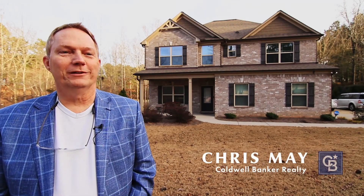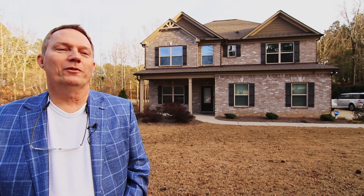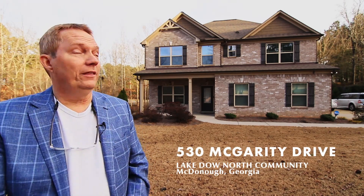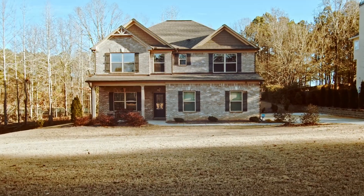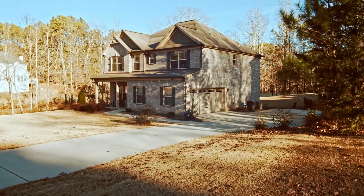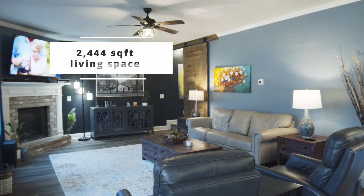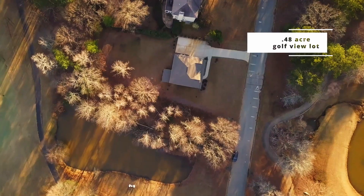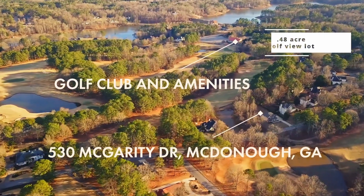Welcome. I'm Chris May with Caldwell Bank of Realty and I'd like to take a moment to introduce you to my latest listing. Today I'm in the well-established neighborhood of Lake Dow here in McDonough, Georgia and this is 540 McGarrity Drive. This two-story four-sided brick home is only around five years old and it consists of 2,444 square feet of living space to include four bedrooms and two and a half baths. It sits on close to a half acre level lot backed up to the 18th hole of the Georgia National Golf Club.